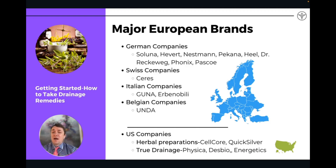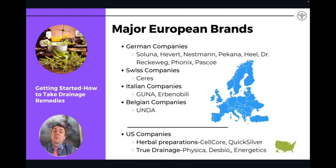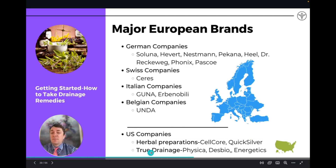The Swiss company is called Serres, which is a great company. Italian companies that produce remedies are Guna and Erinobili. One of the main ones familiar in the United States is the Unda line of remedies from Belgium. There are also some US companies starting to produce remedies in this category.